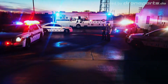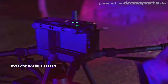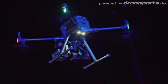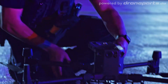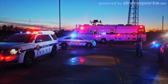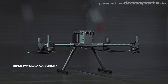Efficiency doesn't stop with just software. Downtime is minimized by a hot-swappable battery system that keeps power flowing without the need to reboot the aircraft. A new quick-charging battery station allows for rapid recharging of four groups of flight and controller batteries, so you can keep operations going for as long as you need. The Matrice 300 RTK platform supports up to three payloads simultaneously.